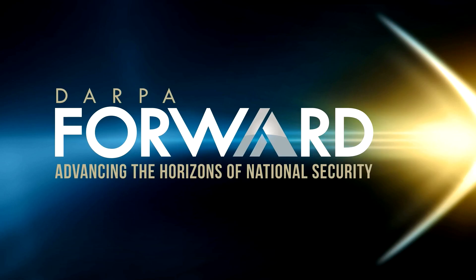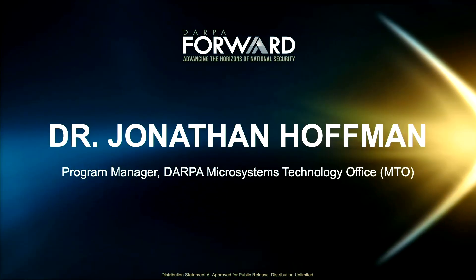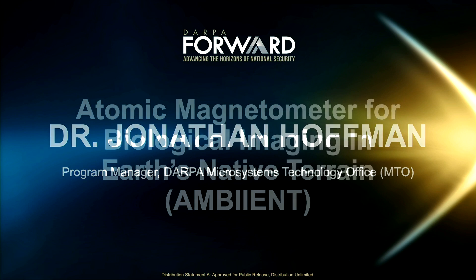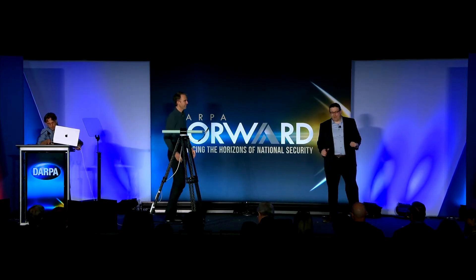Please give a warm welcome to Dr. Jonathan Hoffman. Good afternoon, everyone. My name is Jonathan Hoffman, and I'm a program manager in the Microsystems Technology Office. Today, we will demonstrate an exciting result from the Ambient program. On stage with me are Alan Braun from SRI and Tom Kornack from Twinleaf, who are the real heroes realizing this Ambient work.